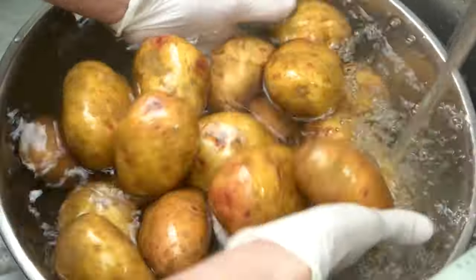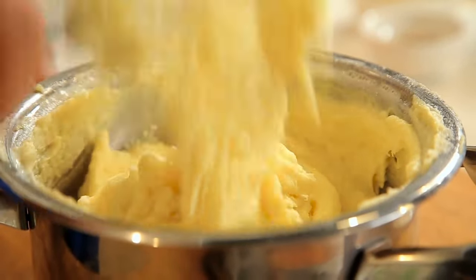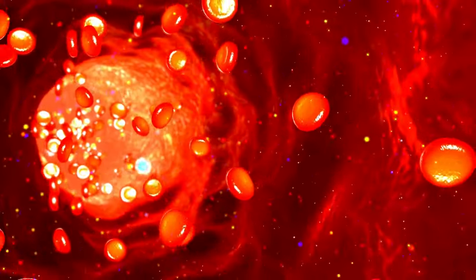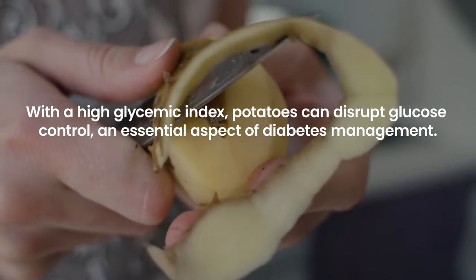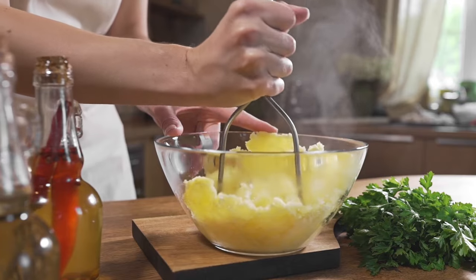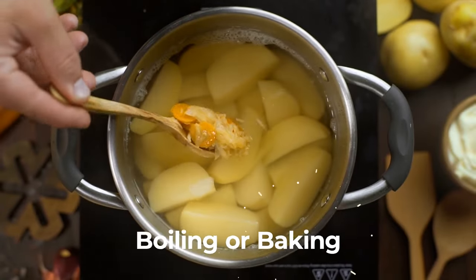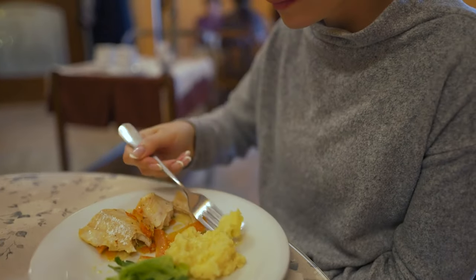Potatoes, a staple in many diets, pose a challenge for individuals with diabetes due to their high starch content. This starch is quickly broken down into glucose, leading to rapid spikes in blood sugar levels. With a high glycemic index, potatoes can disrupt glucose control, an essential aspect of diabetes management. However, preparation and pairing can mitigate their impact — cooking methods like boiling or baking without adding fats and consuming them in moderation can help.